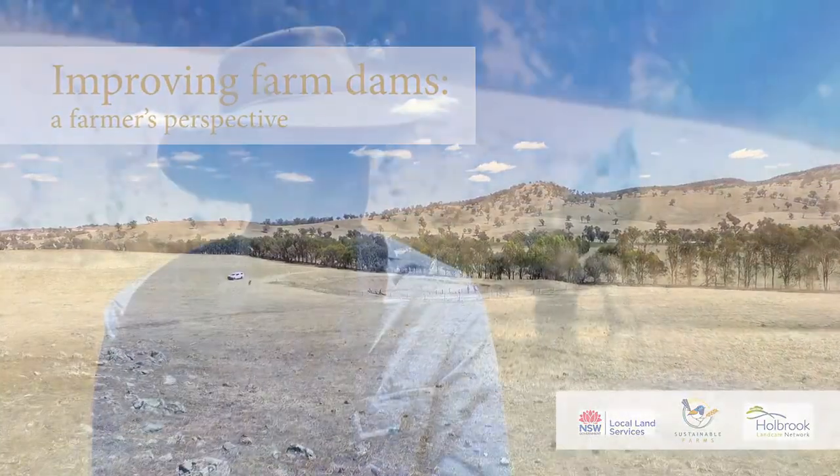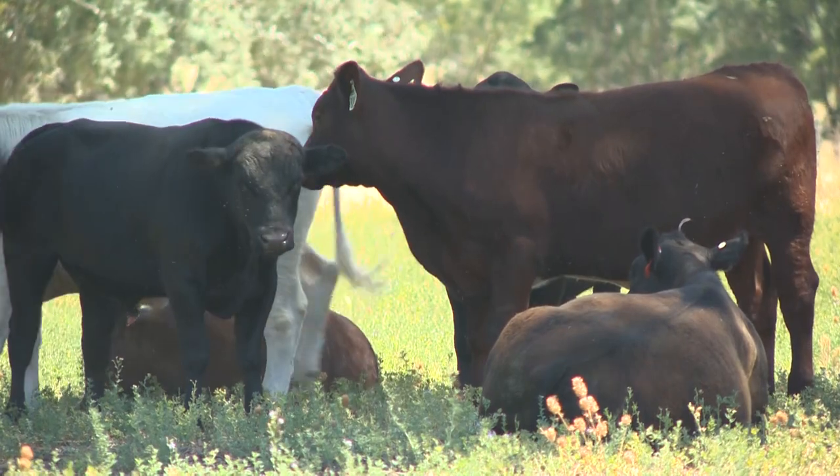The property is 2,200 acres just at the foot of Table Top Mountain and we breed Angus cattle. We've been here 44 years now.